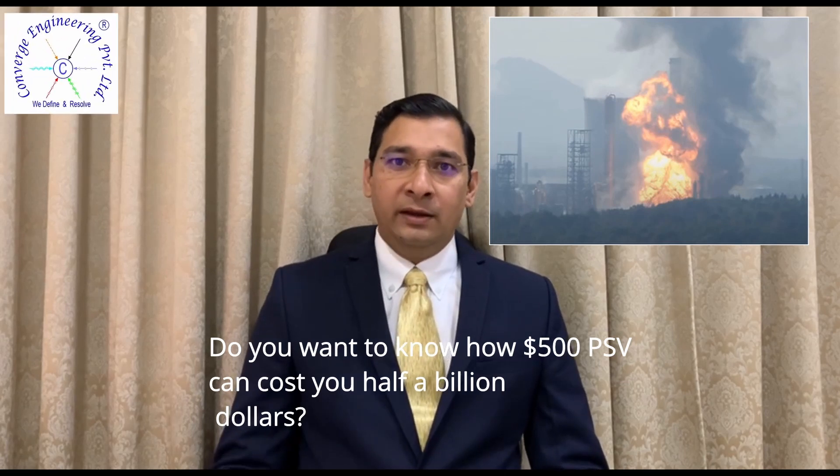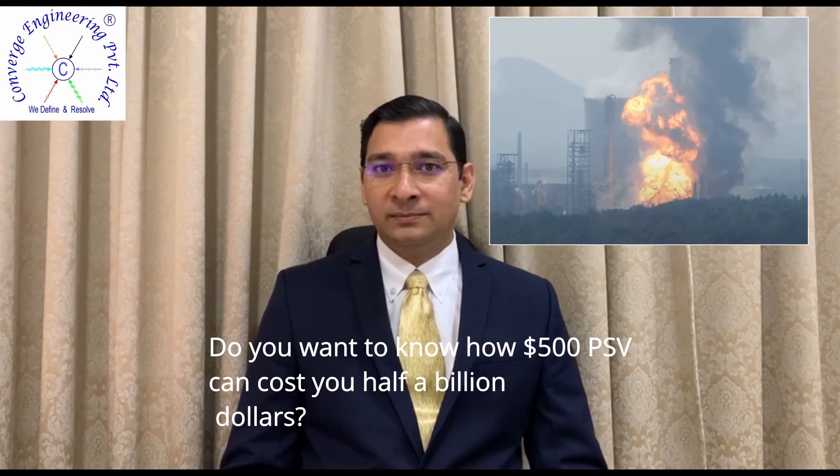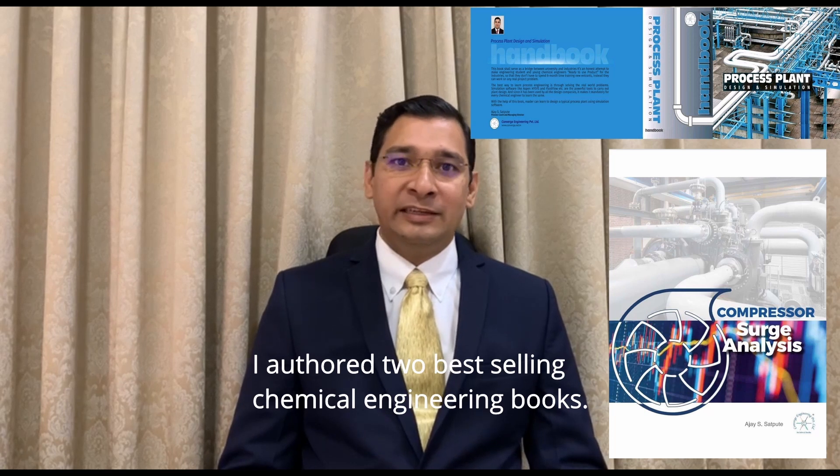Do you want to know how 500 dollar PSVs can cost you half a billion dollars? Hi, I'm Ajay. I have authored two best-selling chemical engineering books.